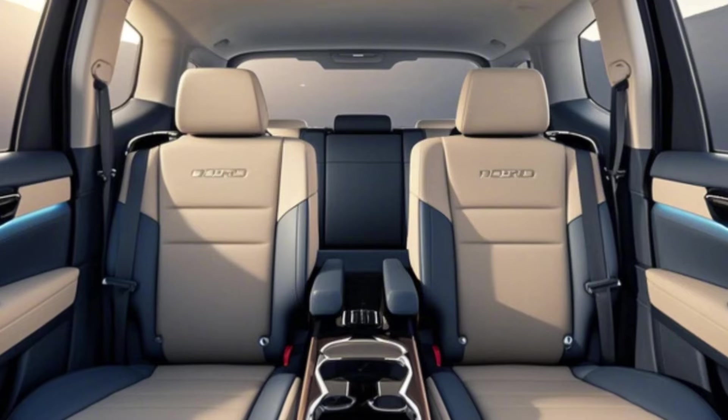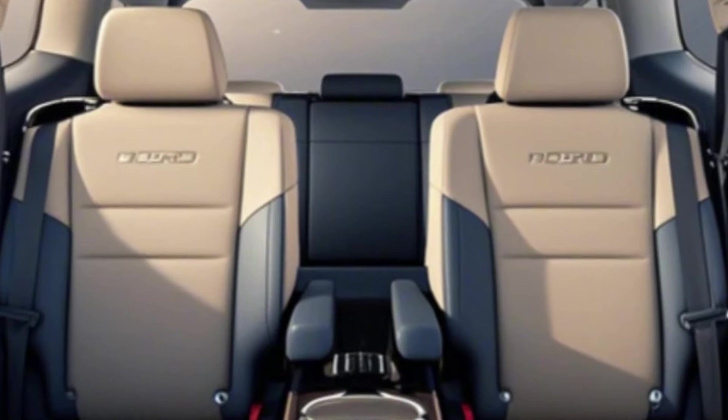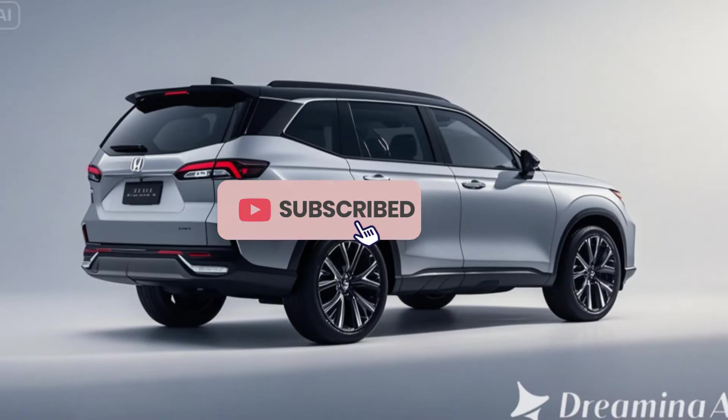Optional 20-inch alloy wheels and new color options, such as Canyon Blue Metallic and Urban Titanium, enhance its visual appeal.